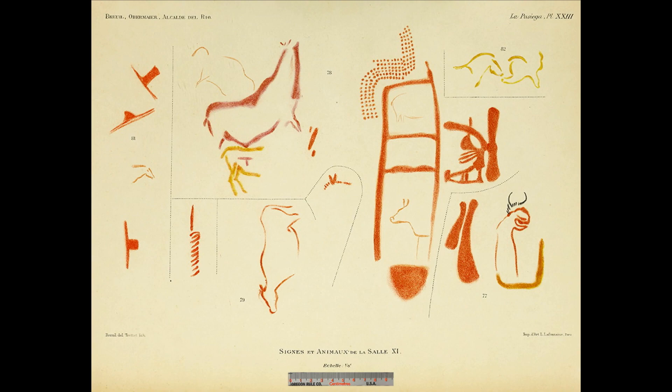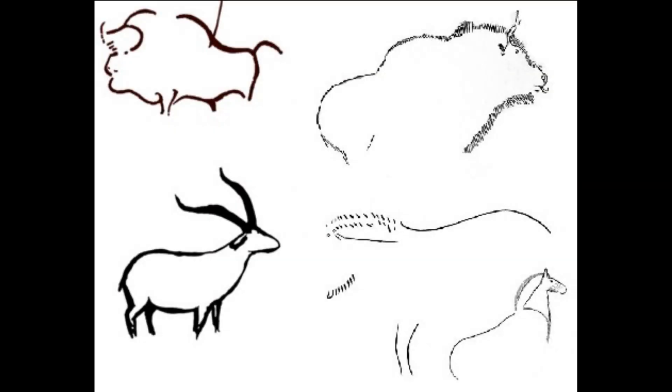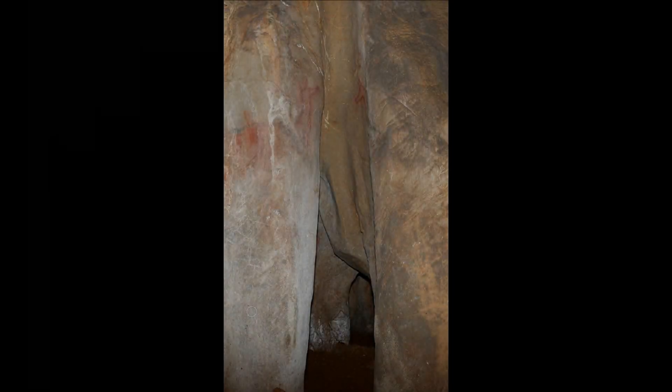Sector C also contains an important set of motifs, which also combines animal representations and non-figurative motifs. Importantly, the animal figures in this network differ in theme, technique, and style, to such an extent that it is legitimate to consider two distinct cave wall arrangements. The first contains animals drawn with charcoal. The second includes animals such as deer, bison, and non-figurative motifs in red, yellow, and purple. The black animals of the first arrangement were distributed in small sets throughout the gallery, at a low height above the ground.